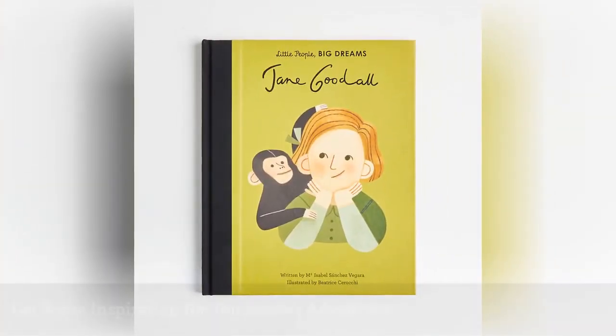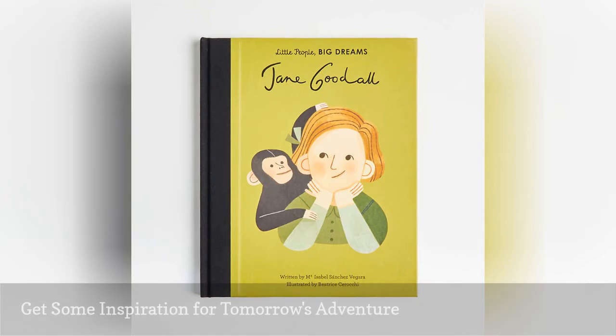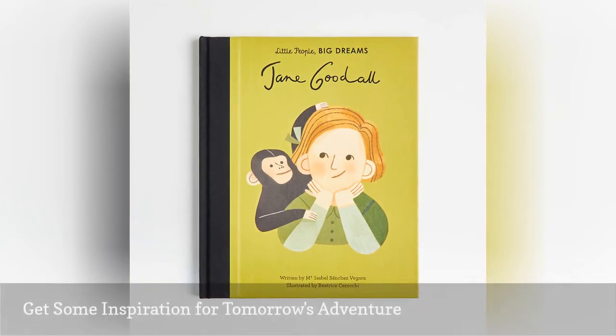Tuck your little one in with a bedtime story about their new hero with Little People, Big Dreams: Jane Goodall. This illustrated biography reveals how it all began, with a toy chimpanzee named Jubilee, gifted to Jane by her father.